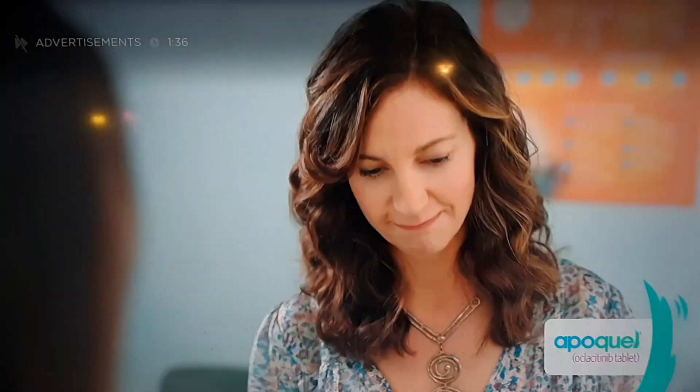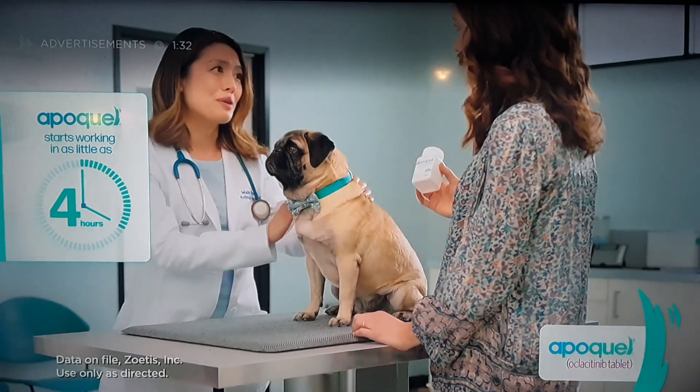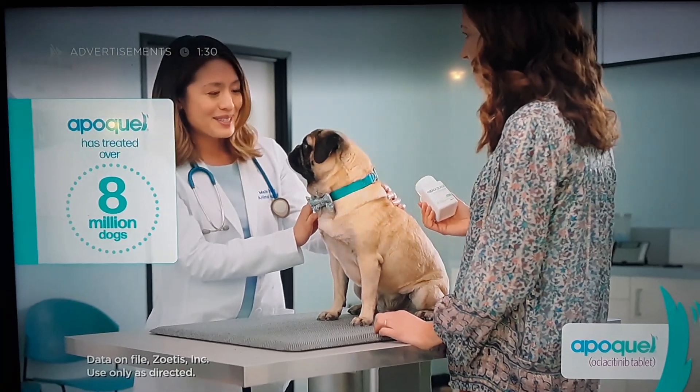You've got some allergic itch with skin inflammation. Apoquel can work on that itch in as little as four hours, whether it's a new or a chronic problem. And Apoquel's treated over eight million dogs. Nice.